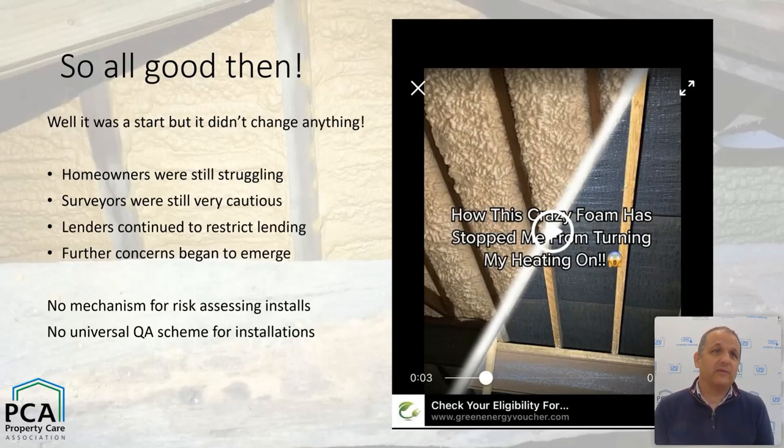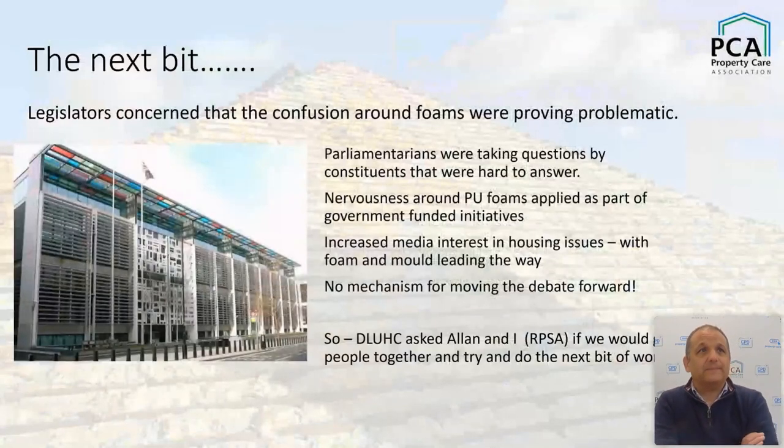There was no mechanism for assessing risk — particularly moisture risk. And there was a realization, not a new one, that there really isn't a universal quality assurance scheme for installers. So there's no unifying voice saying 'this is how you do it and this is how you avoid moisture risk.' There is a scheme, but it's certainly not applied across the whole of the installer industry.